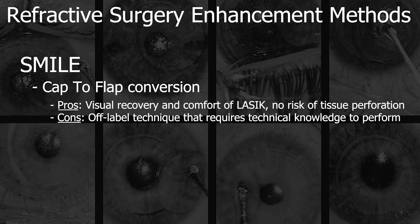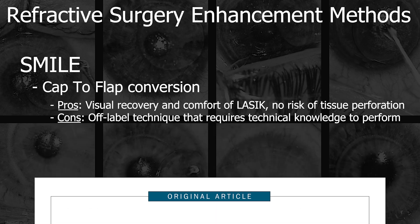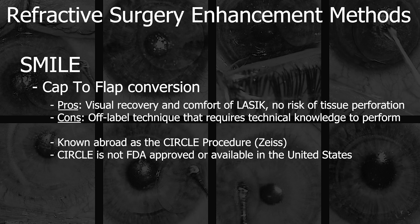Outside of the United States, cap-to-flap conversion is known as the CIRCLE procedure, which is available as proprietary software on the Visumax laser from Carl Zeiss Meditech. However, in the United States, this is not FDA approved, and U.S. surgeons do not have access to this software.